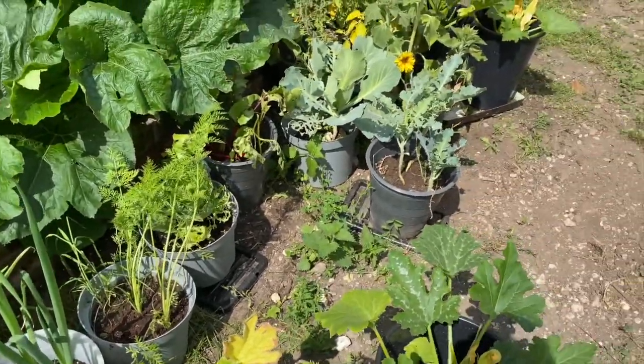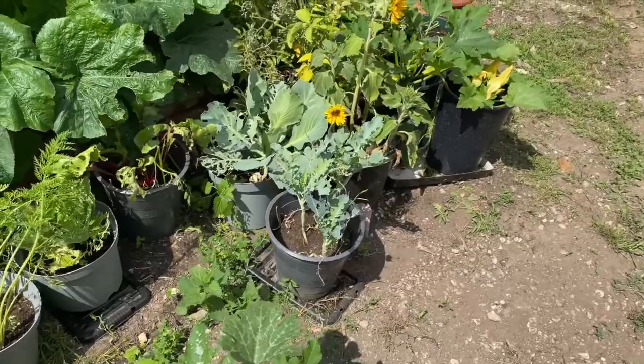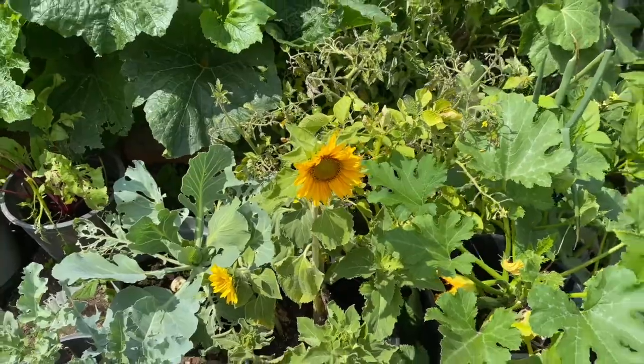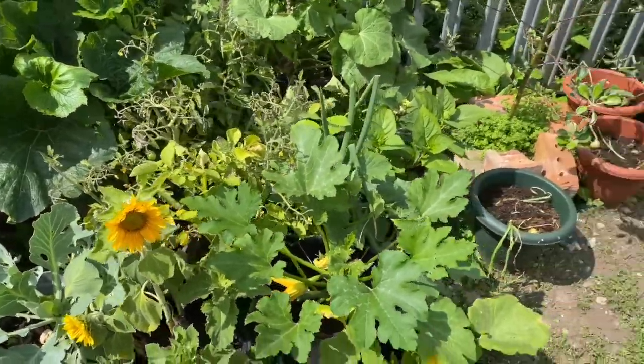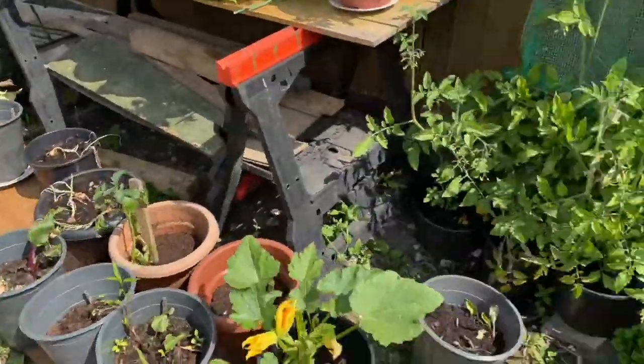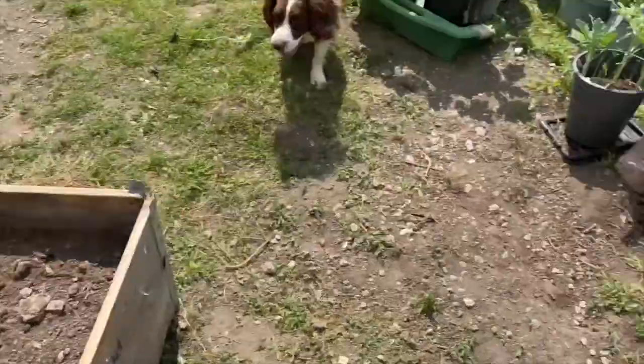Just having a look around to see if there's anything else that's on its way. The sunflower is doing very nicely. Those sunflower seeds actually came from Morrisons — they were giving them away free. So let me just lay those down there whilst I have a look.